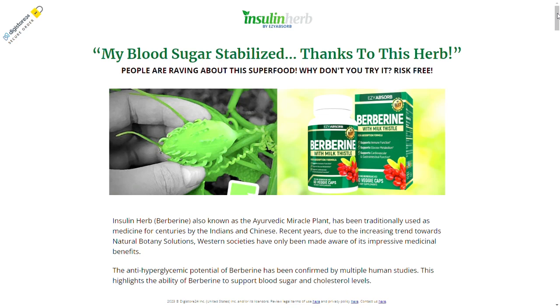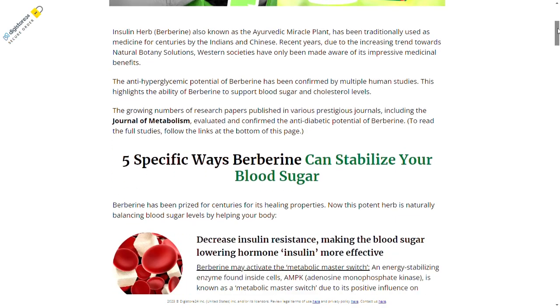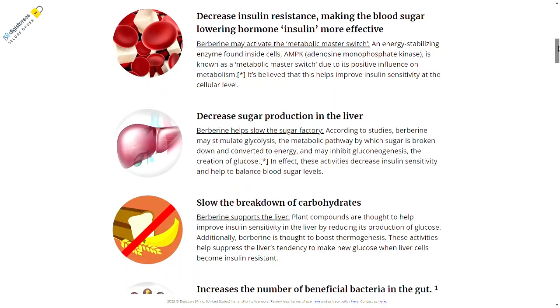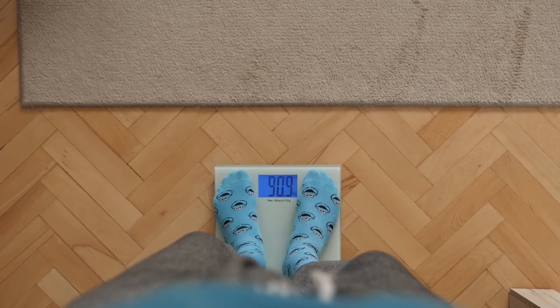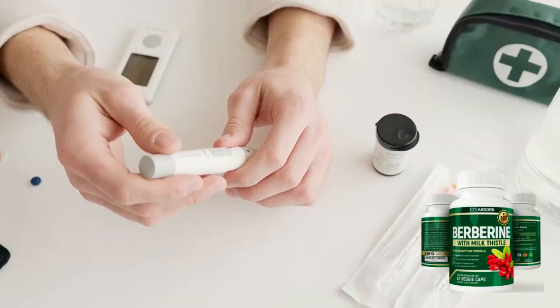Hello. Did you know that berberine is a natural compound that can help regulate blood sugar levels? We from the References of Purchase channel have prepared a complete review video with everything you need to know before buying Insulin Herb Berberine, so pay close attention so that you do not make mistakes when using or purchasing it.